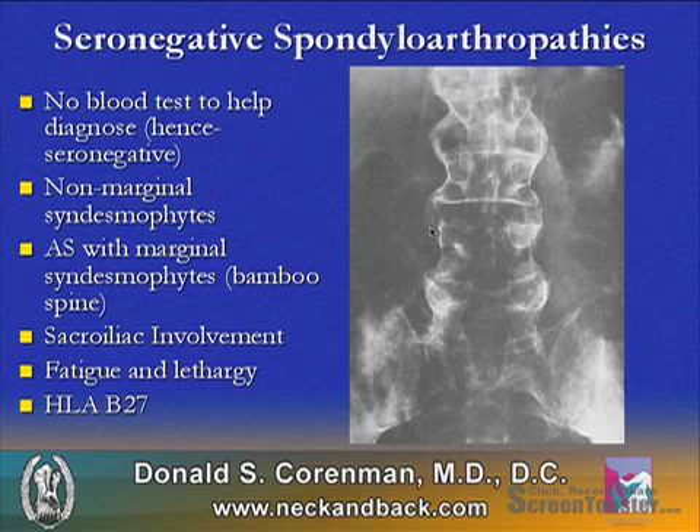These diseases have sacroiliac involvement, fatigue, and lethargy, and typically do not carry HLA-B27, though they can have it.